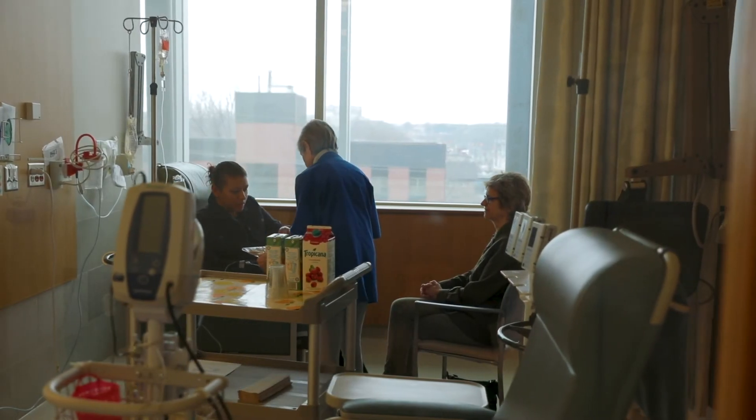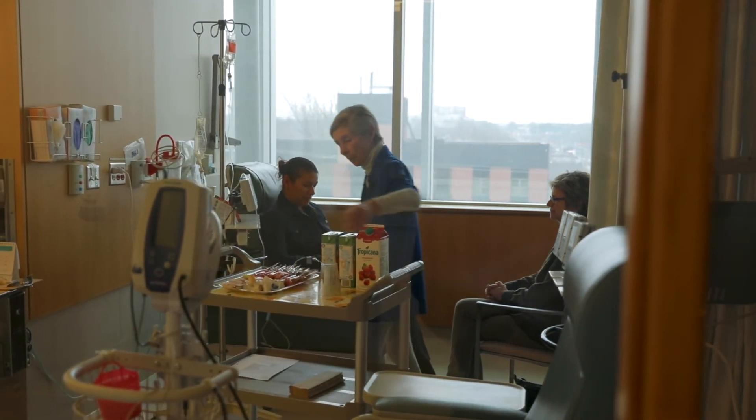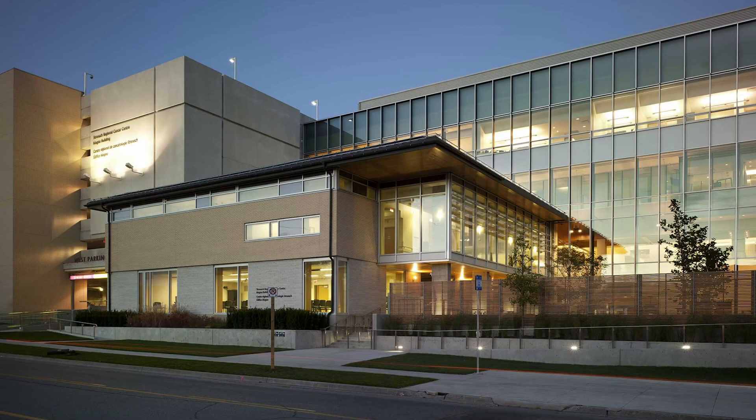Throughout Andrea's treatment, staff and volunteers will try to make her as comfortable as possible. To learn more about the Stronach Regional Cancer Center at Southlake and how to get around it, select the topic that is of interest to you or check our website at www.southlakeregional.org/cancer.